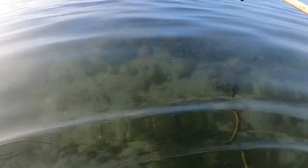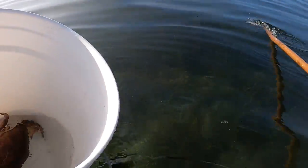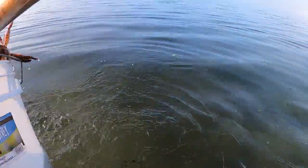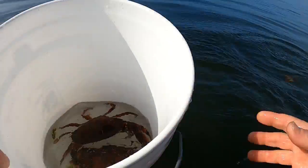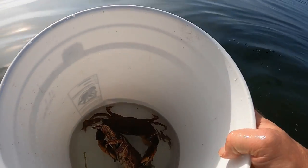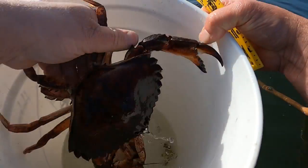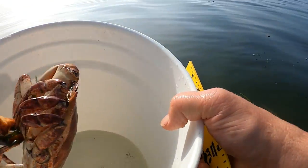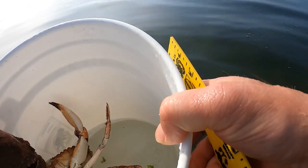I'm after a red rock right now. There are a couple under here, so I'm going to reach down, grab them, pull them towards me, put them in the bucket. There's a female — it's small. These I know are over five inches. I'll measure them and decide whether to keep them. That's five and a half inches, and this one here is also five and a half.